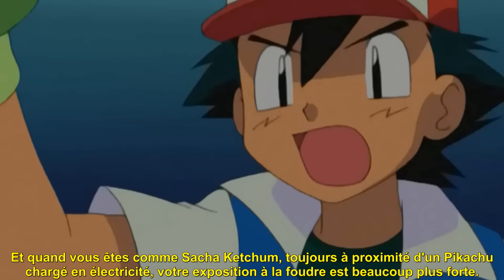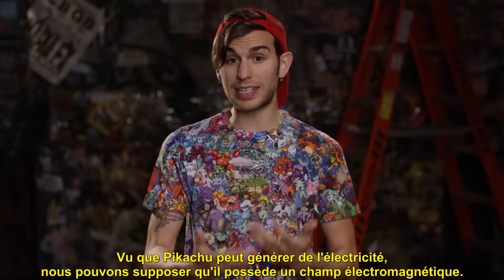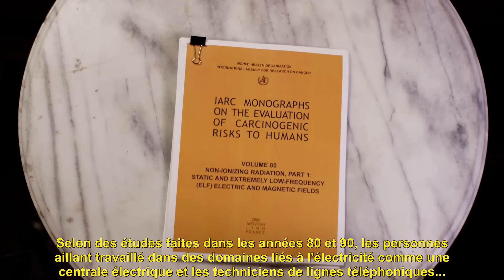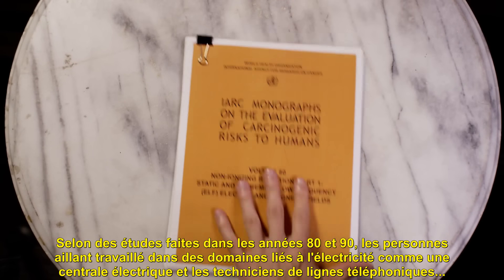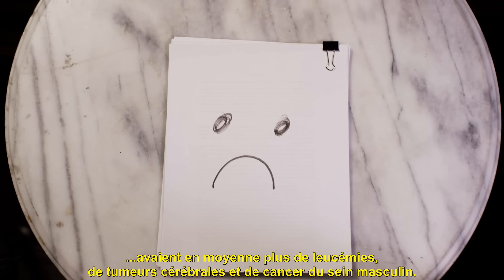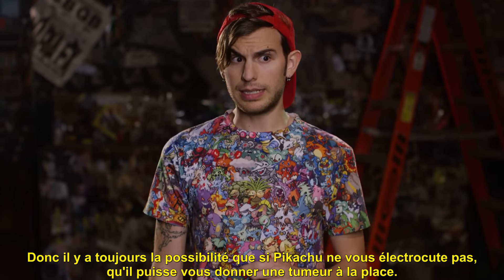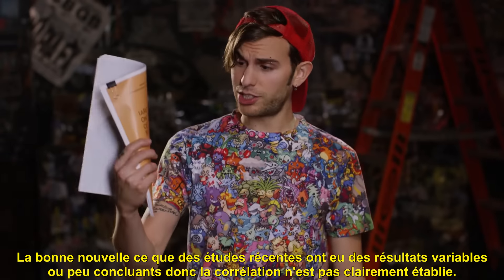And when you are someone like Ash Ketchum, who is constantly around an electrically charged Pikachu, your exposure to lightning bolts is a lot higher. But so is your exposure to something else. Since Pikachu can generate electricity, we can assume that he also possesses an electromagnetic field. According to studies done in the 80s and 90s, people who worked in electrical occupations — such as power station operators and phone line technicians — had higher than expected rates of leukemia, brain tumors, and male breast cancer. So there is always the possibility that if Pikachu doesn't electrocute you, it might just give you a tumor instead. The good news is that recent studies have had mixed or inconclusive results, so the jury is still out.